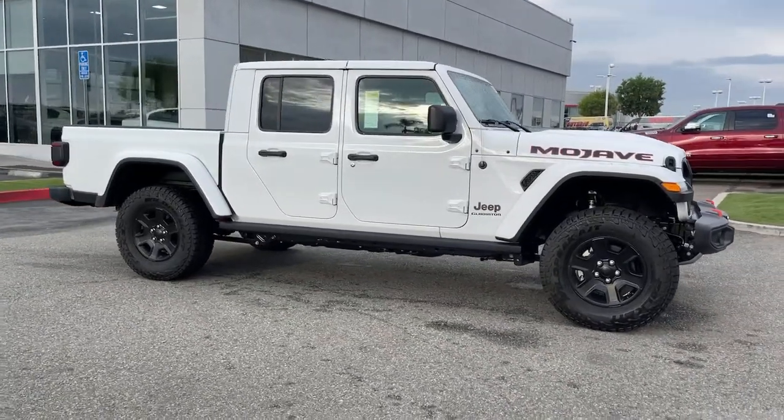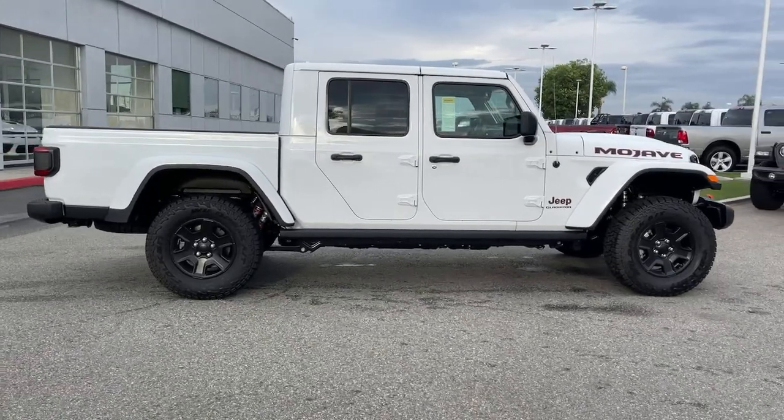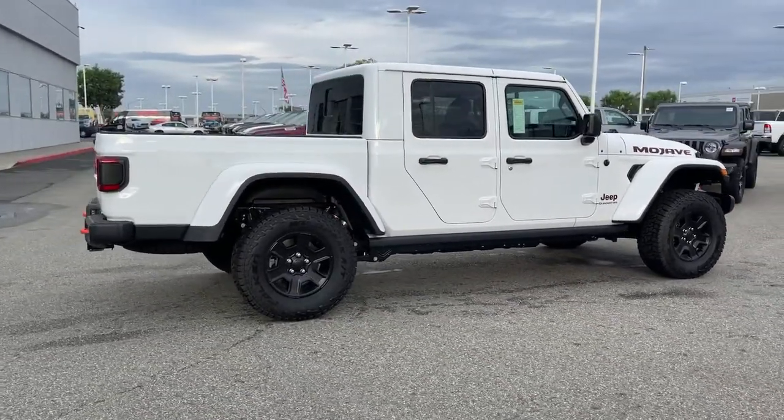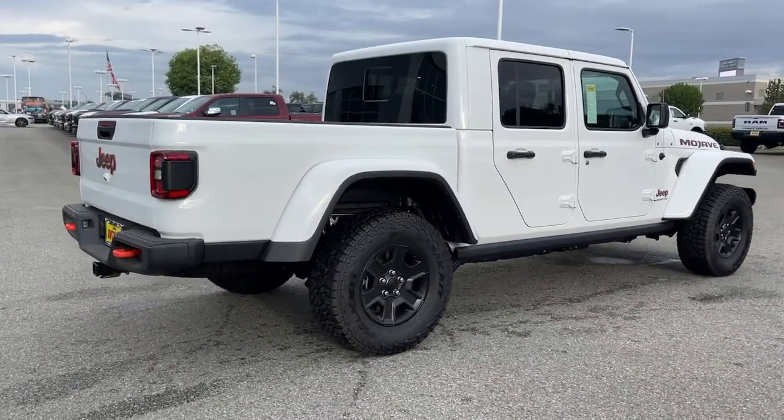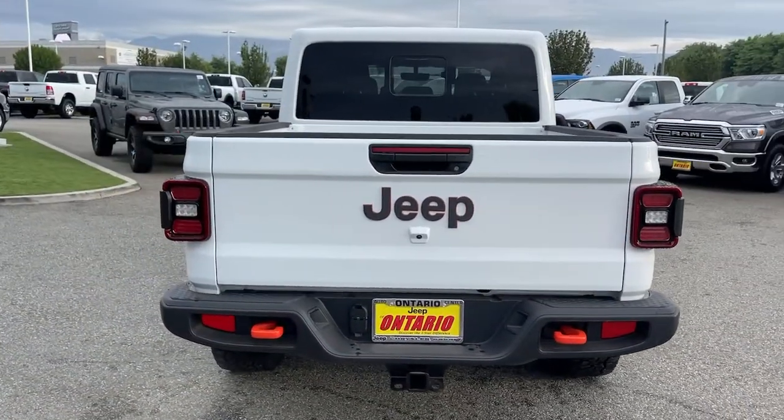Introducing the 2022 Jeep Gladiator. Here's an off-roader's dream come true — the Gladiator. This uniquely designed mid-size pickup delivers rugged versatility, modern comfort, and classic upright styling.